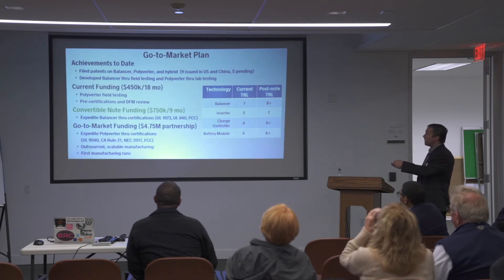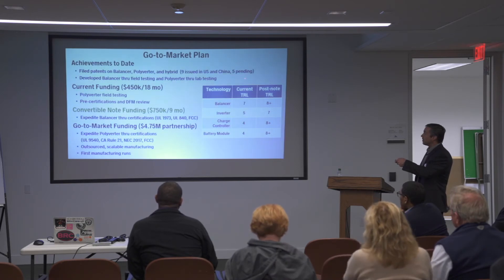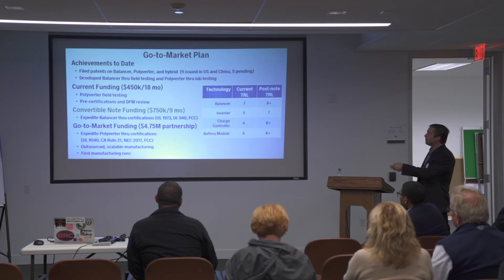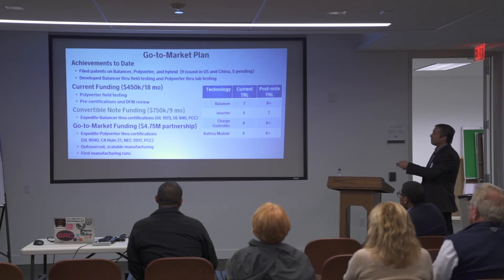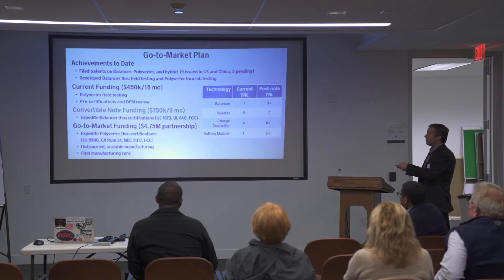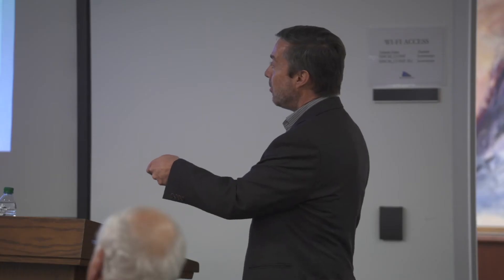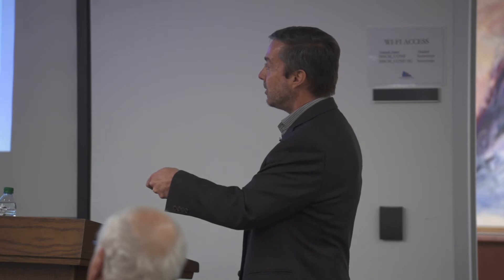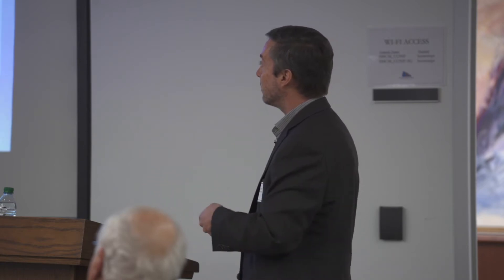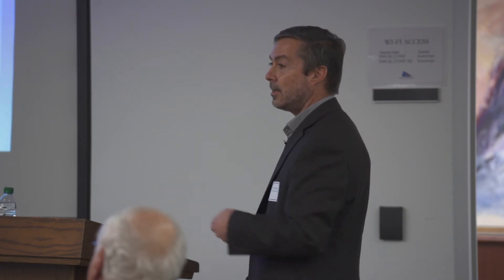So far, we've filed patents on the balancer, the Polyverter, and the hybrid inverter — nine have issued in the U.S. and China, five more are pending, and more are on the way. We took the balancer through field testing and the Polyverter through lab testing as part of the Cal Seed program. We have circled funding of $450k over 18 months to bring the Polyverter through field testing. The round opening now is to expedite the balancer stage through certifications so that by this time next year we can have a partnership with an inverter company and bring that stepping-stone product to market.